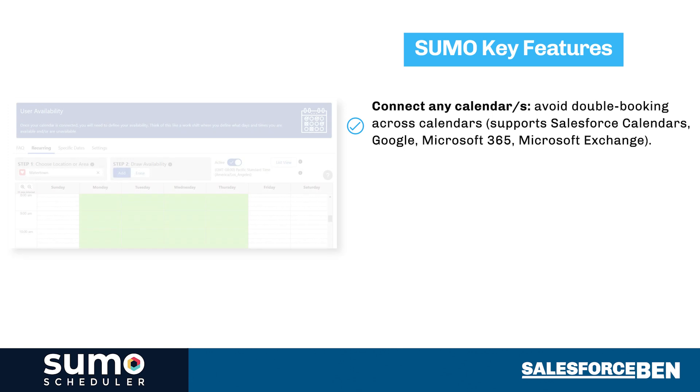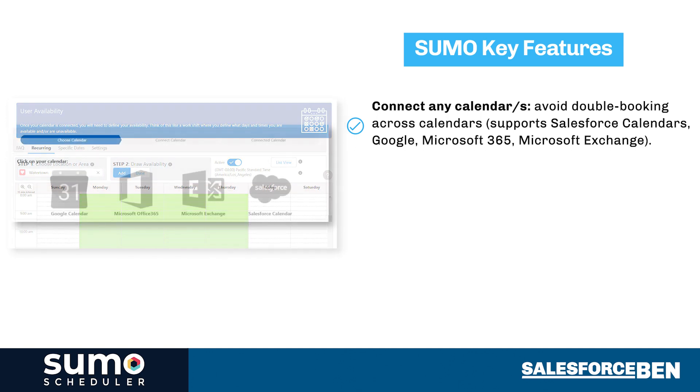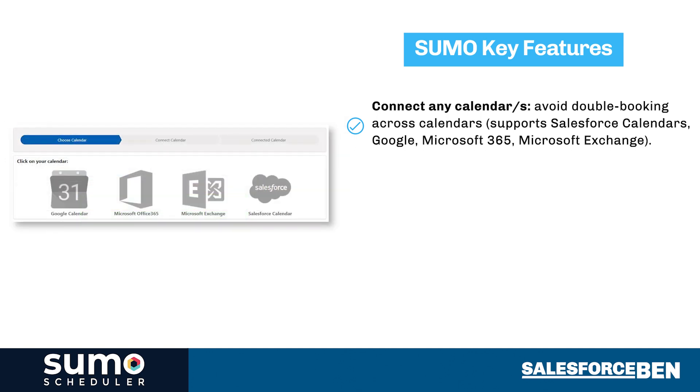Connect to any calendar or multiple calendars to avoid double booking across calendar platforms. Sumo supports Salesforce calendars, Google, Microsoft 365, or Microsoft Exchange.